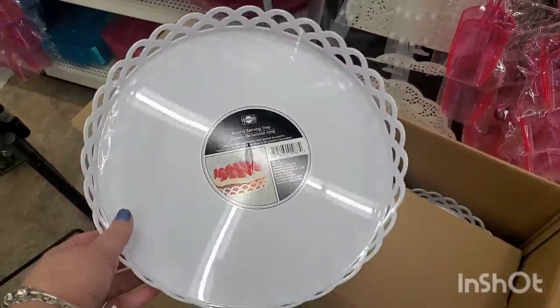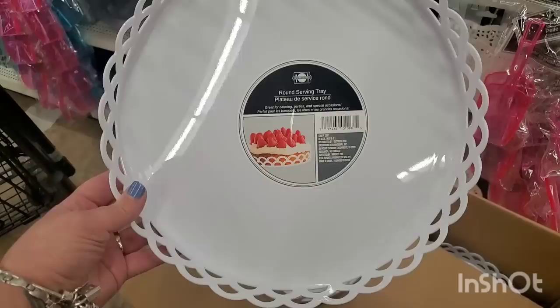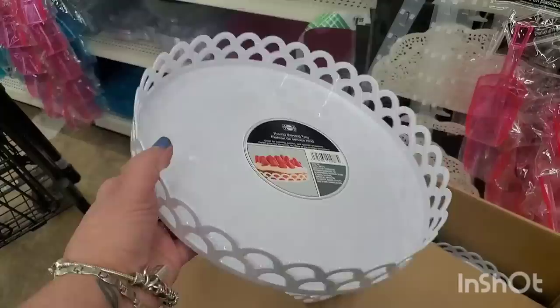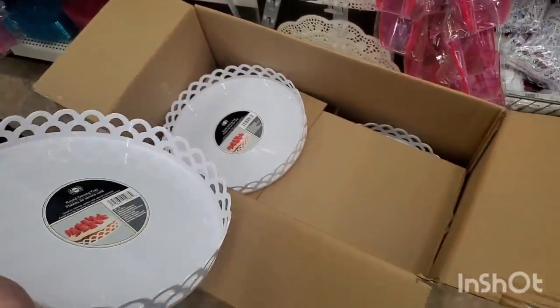Look at what's back, guys! This is one of my very favorite products Dollar Tree ever made — this round serving tray with the beautiful lacy scalloped edge. These are so well made. I absolutely love them and I'm going to pick up two. They have a whole huge case of them.